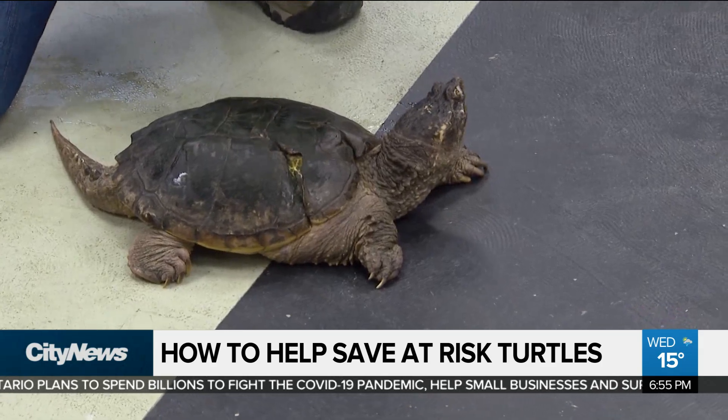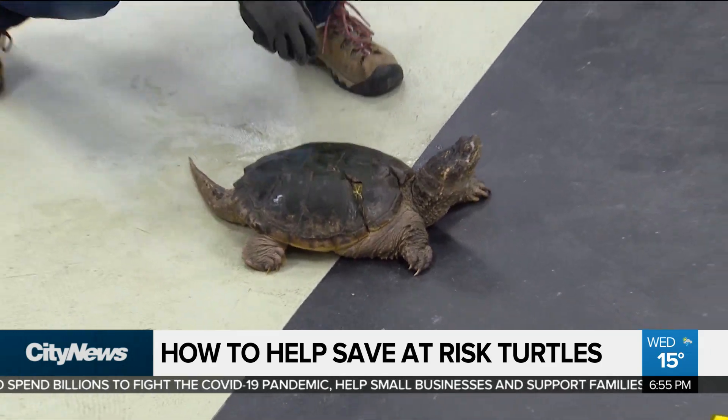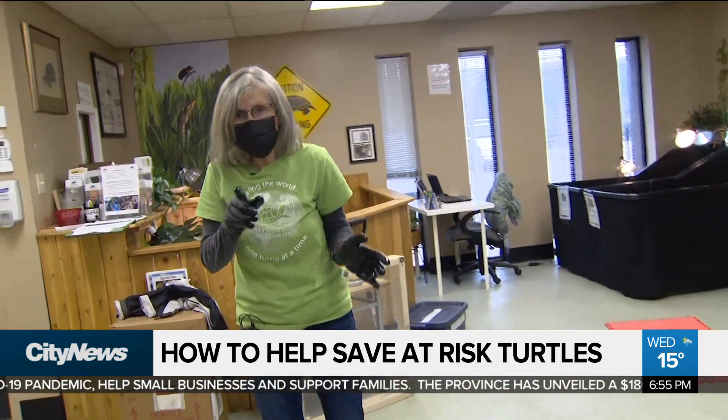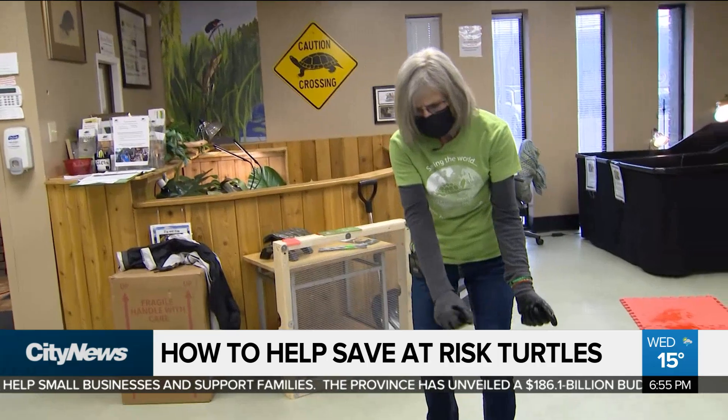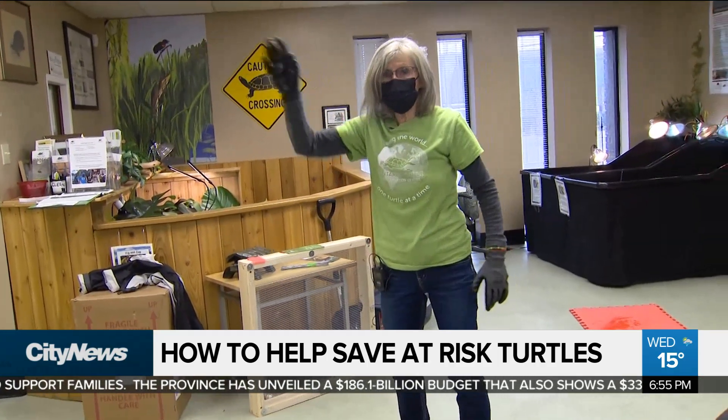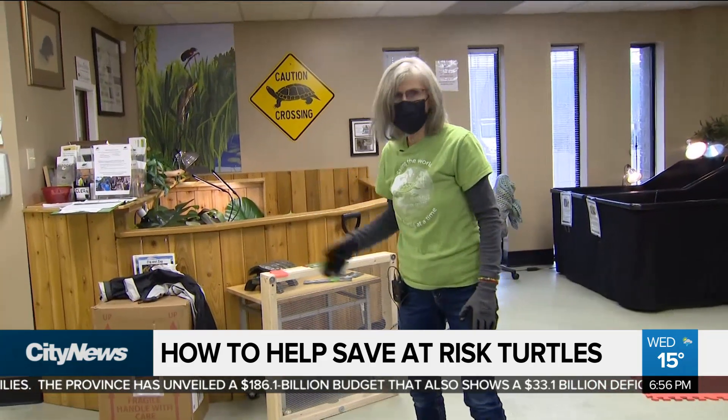Always take a turtle in the direction that they're facing when you see them. Why is that important? Because they have reasons why they're going across, and if you change their direction — if you were to pick them up and turn them, and maybe there's a pond back behind you — you'll be on your way and that turtle will guaranteed be right back out on the highway heading across the road.